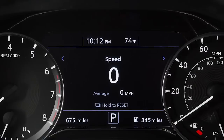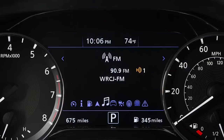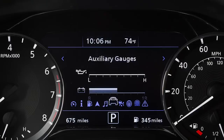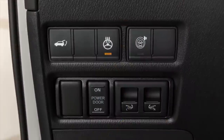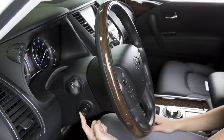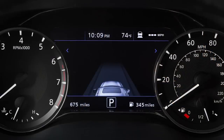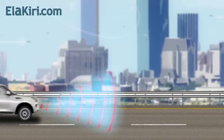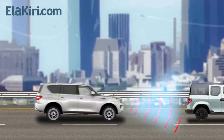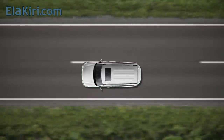The instrument cluster also displays speed, range, compass, and entertainment information. Battery power and oil level indicators are included. There is a heated steering wheel with multi-function controls, and tilt-telescopic steering adjustment.